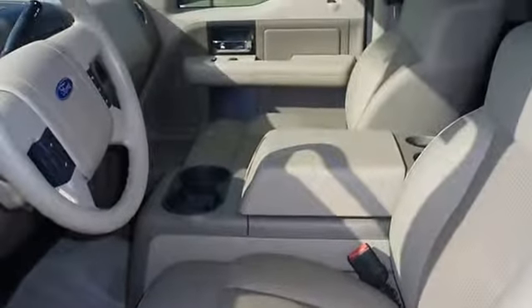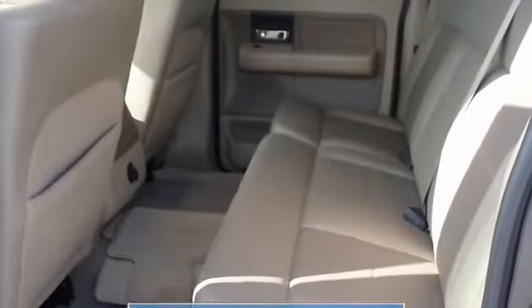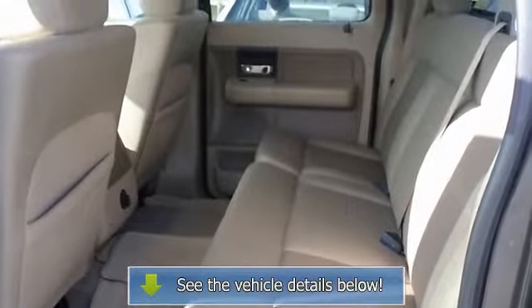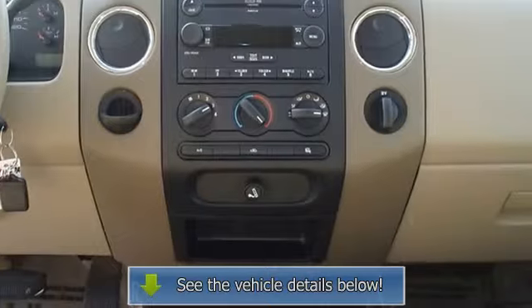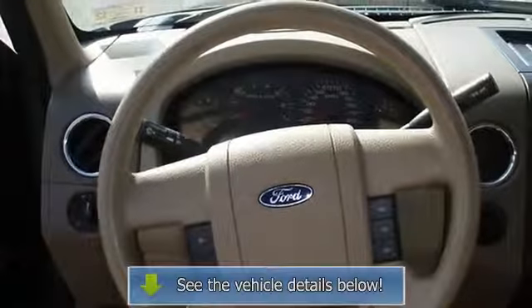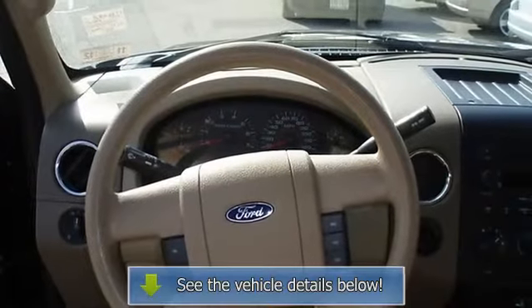View all our inventory at www.bovutterford.com or www.bovutterka.com. Call or email Terry Irby, Internet Relations Manager. Follow us on Facebook.